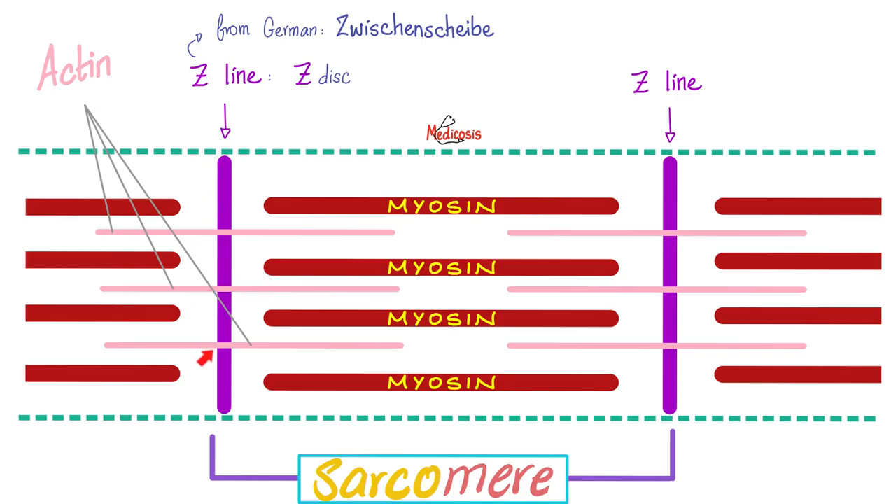Let's talk about the sarcomere. It's a space in the myofibril between two consecutive Z lines. Why are they called Z? Because it comes from the German word Zwischenscheibe, which literally means an intermediate disc. From here to here is a sarcomere, and this sarcomere is made of thick filaments — myosin — and thin filaments — actin.